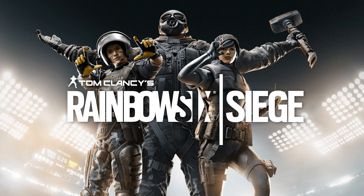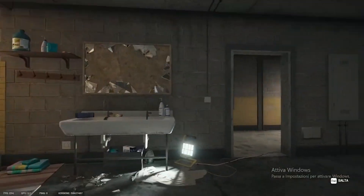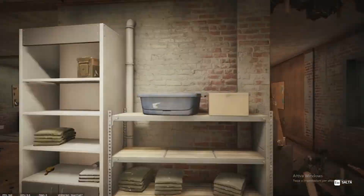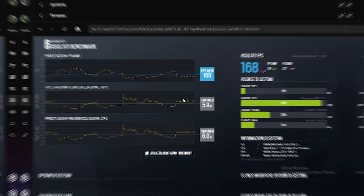Moving on to something a little more demanding: Rainbow Six Siege. It's still a relatively light game, but you need a decent PC to run it. Using the included benchmark, at 1080p we score an average of 185 fps, and at 2K we get 168 fps, both at almost maxed video settings. The Rainbow Six benchmark is much more demanding than the actual game, so during gameplay the frames are even higher — more than 200 fps.